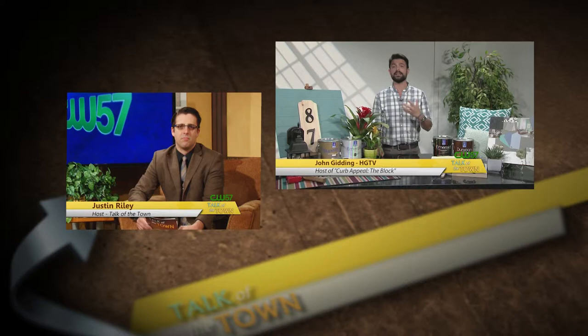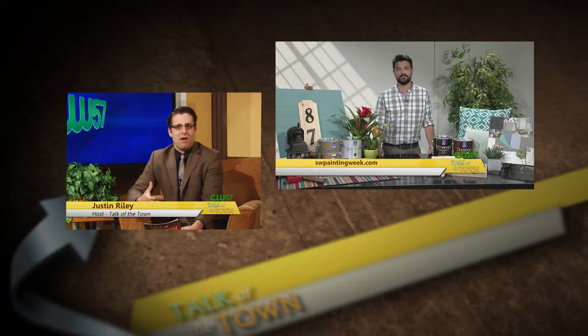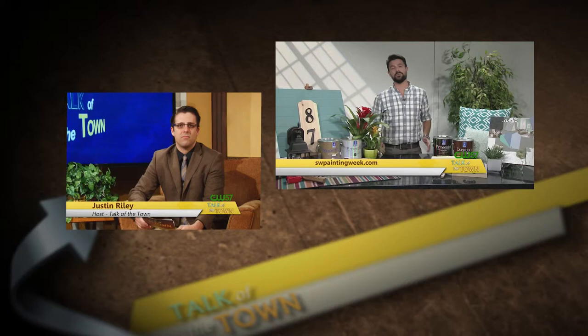When you talk about the color of the door and using a bright color that attracts people to the doorway, some people are kind of timid about using those brighter colors. What can you say to those folks? I can say this is why I teamed up with Sherwin-Williams for National Painting Week — because there are so many easy tips and tricks out there, and we need to compile them and make them available to homeowners so that it's no longer this mystifying process.